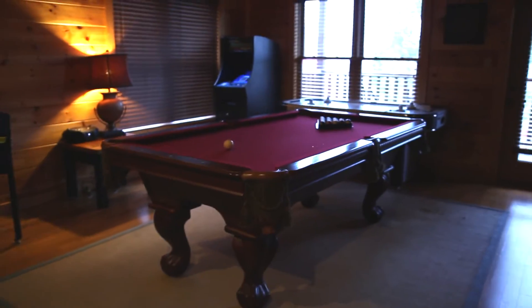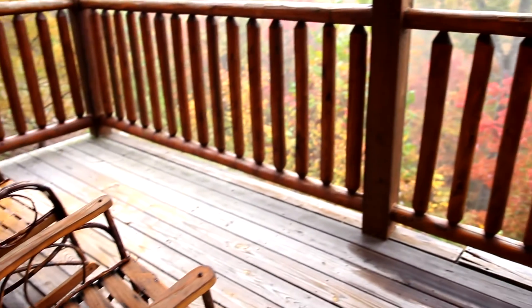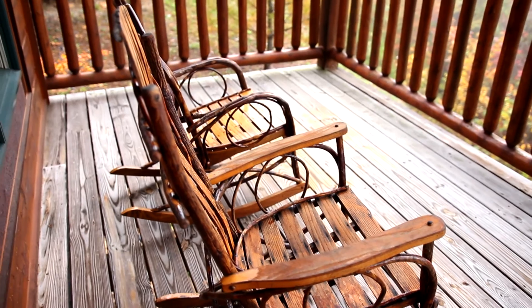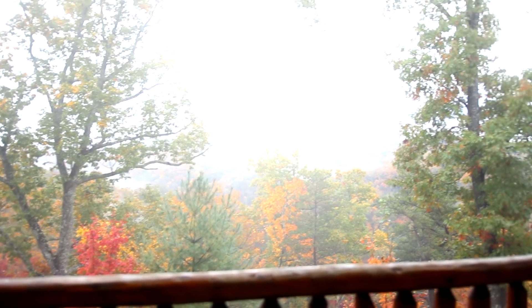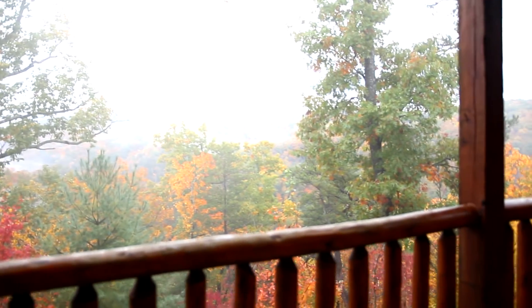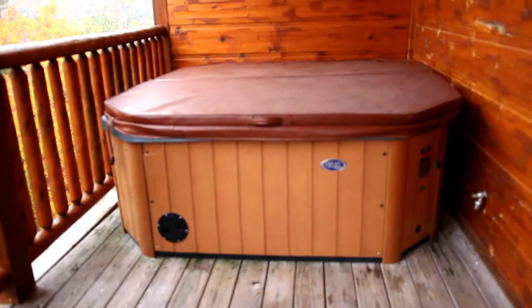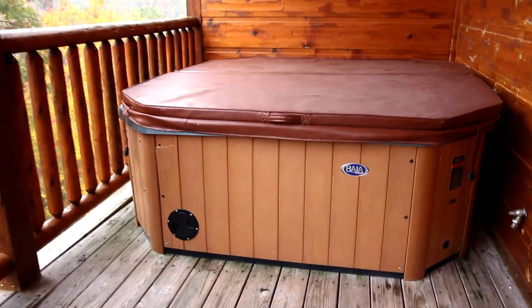Now we'll take you on the back balcony — the bottom balcony. There are two little chairs, minus a table. There's a beautiful view again — it's really smoky out, it doesn't look quite as smoky in person, but you can actually still see the mountains. And then there is the hot tub, which is really nice especially now that it's getting cooler. It's a nice big one.